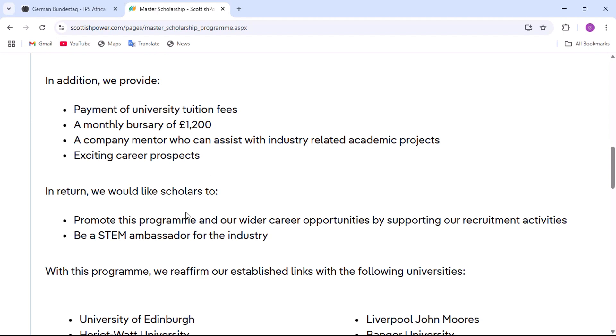In return for the scholarship, they would like scholars to promote this program and their wider career opportunities by supporting their recruitment activities, and to be a STEM Ambassador for the industry.